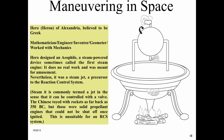Hero, or Heron, of Alexandria, believed to be Greek, was a mathematician, engineer, inventor, geometer, and worked with mechanics. Hero designed an Aeolipile, a steam-powered device sometimes called the first steam engine. It does no real work and was meant for amusement; nevertheless, it was a steam jet — a precursor to the reaction control system. The Chinese toyed with rockets as far back as 350 BC, but those were solid propellant engines that could not be shut off once ignited, making them unsuitable for an RCS system.